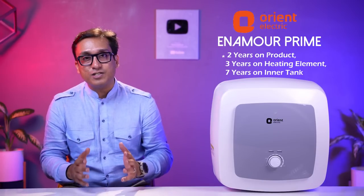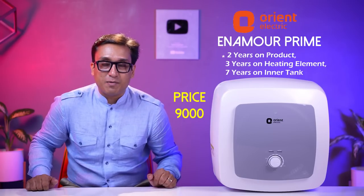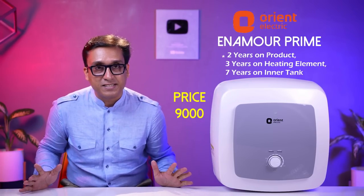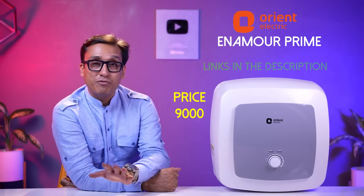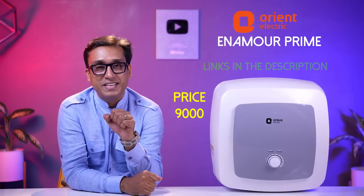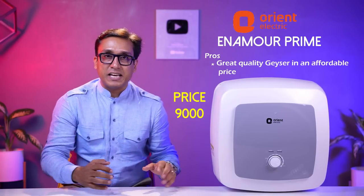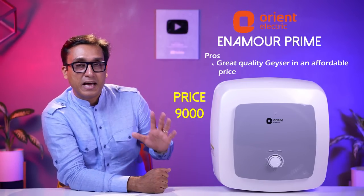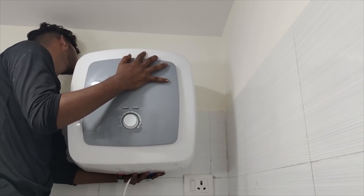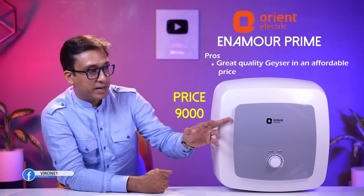It comes with 2 years comprehensive warranty and 7 years warranty on the tank. It is a fantastic price. You will see a temperature knob dial and it is an ISI marked geyser. It is a fantastic geyser — designed and manufactured well. I am very happy with this geyser and don't have any problems. My favourite grey colour is also available.